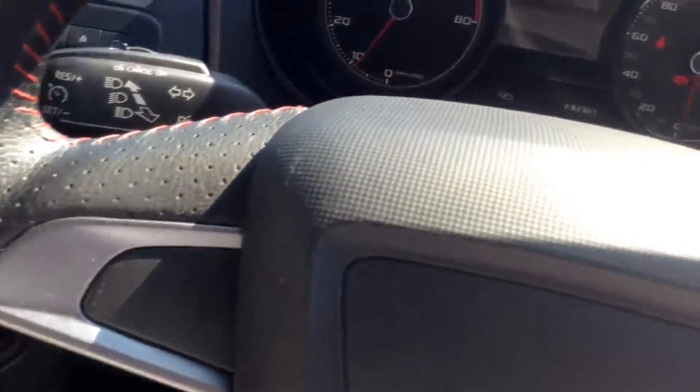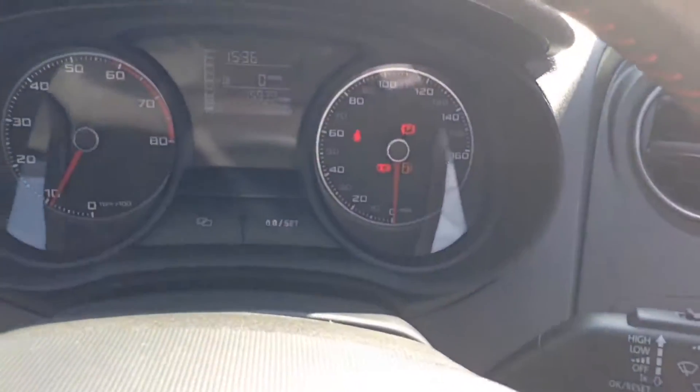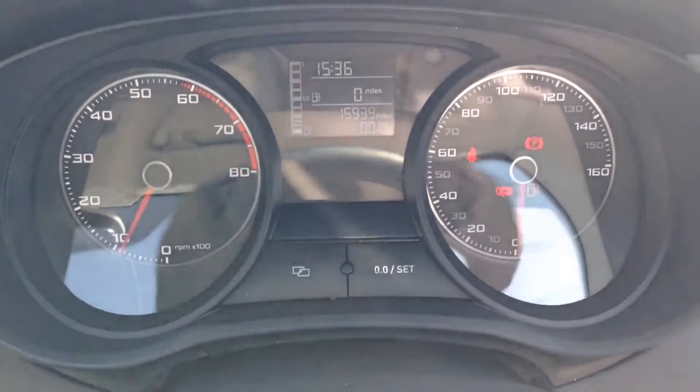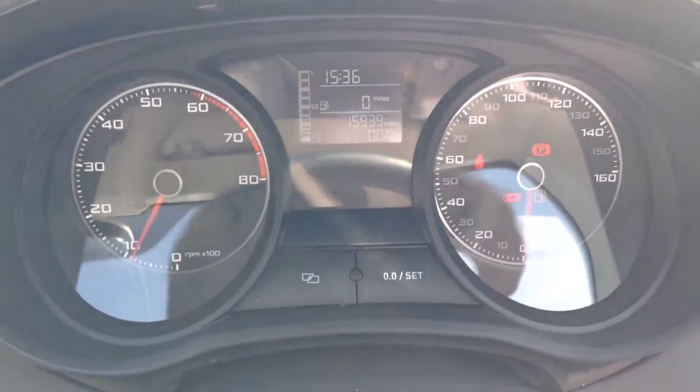The 5-speed manual transmission I've already mentioned. The steering wheel is leather with red stitching, so nice and attractive. The dashboard is nice and clear and concise with all the information you would require. The vehicle, as you can see, is in great condition.